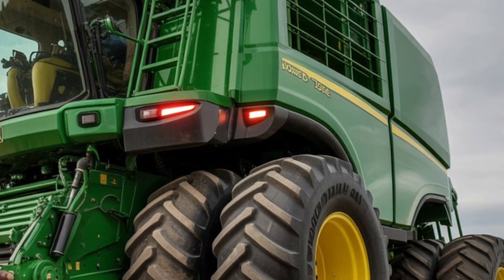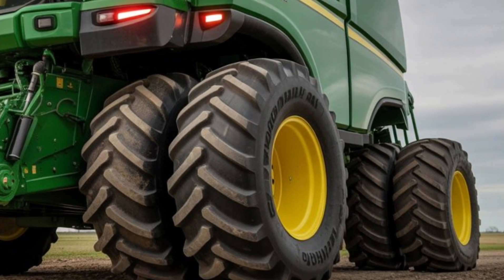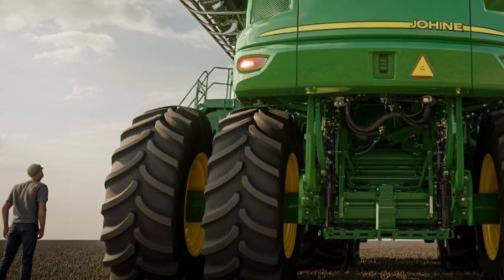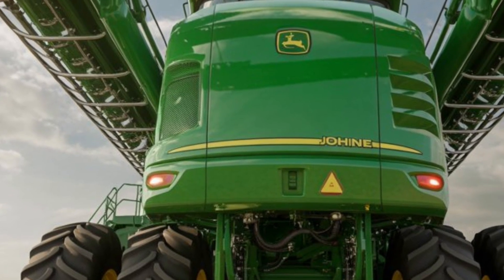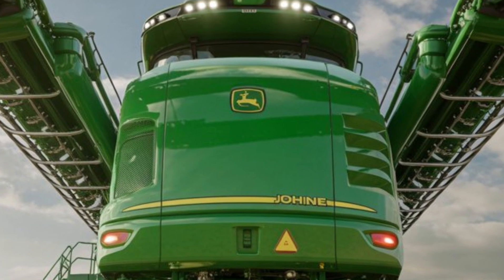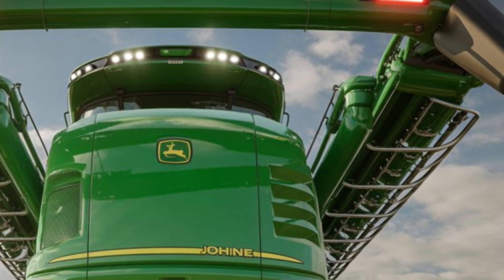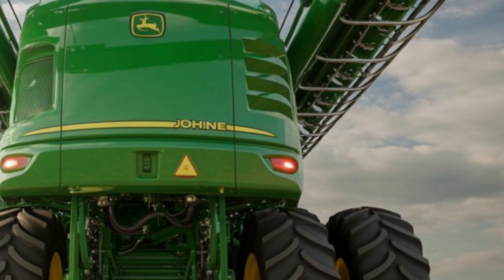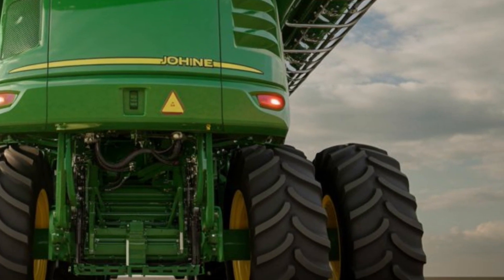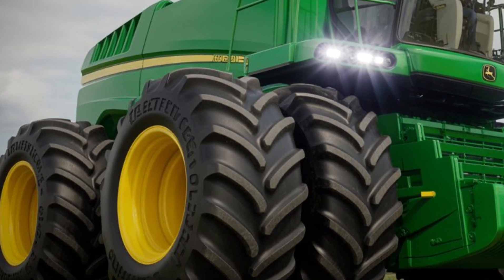This tractor uses a network of sensors, lidar, radar, and high-resolution cameras to understand its surroundings in real time. It can map fields, detect obstacles, adjust routes, and perform tasks with extreme precision. Whether it's plowing, seeding, harvesting support, or soil analysis, the tractor handles everything on its own while continuously learning and improving performance.